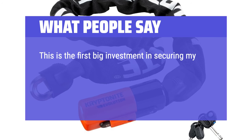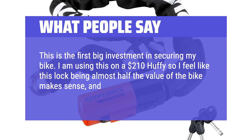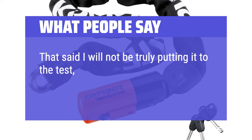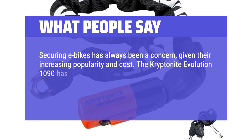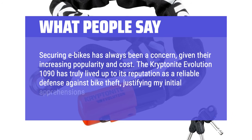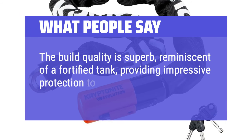This is the first big investment in securing my bike. I am using this on a $210 Huffy, so I feel like this lock being almost half the value of the bike makes sense, and the build quality of the lock seems pretty good. Securing e-bikes has always been a concern given their increasing popularity and cost. The Kryptonite Evolution 1090 has truly lived up to its reputation as a reliable defense against bike theft, justifying my initial apprehensions about e-bike security. The build quality is superb, reminiscent of a fortified tank, providing impressive protection to whatever it is latched onto.